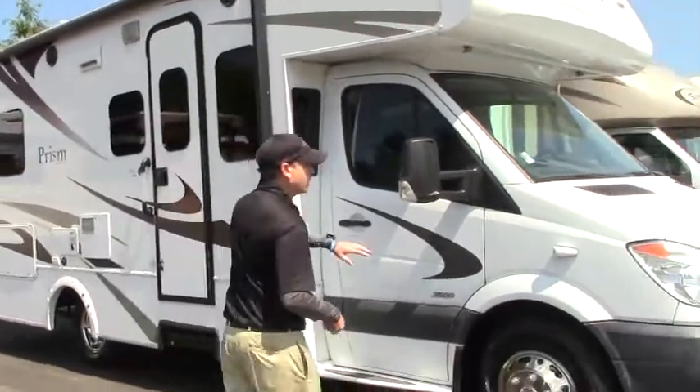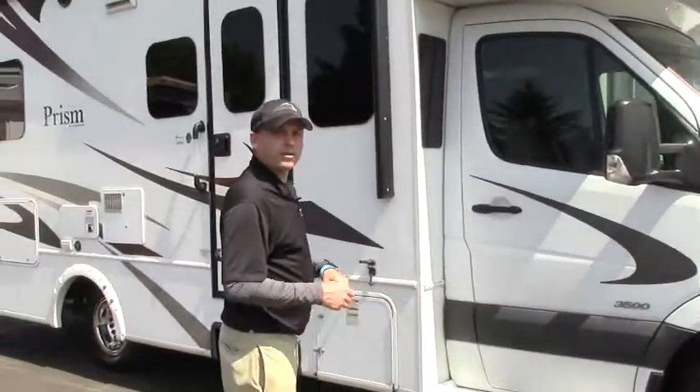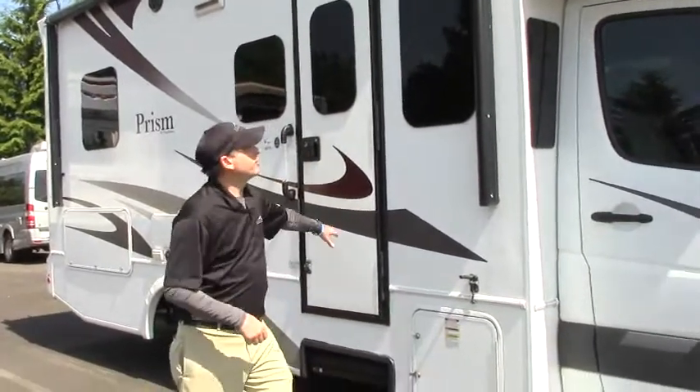Starting on the outside, we can see that we already have side cameras. Not a lot of companies put side cameras on, even with the new stuff — they do. Nice full fiberglass look.